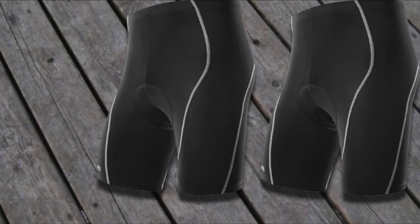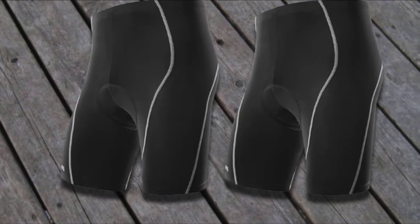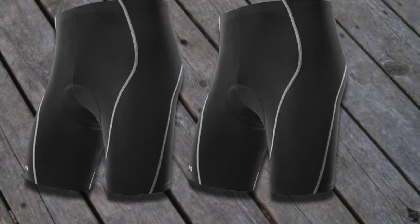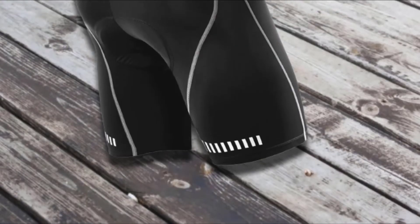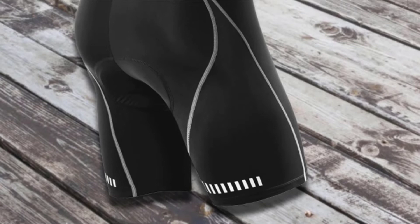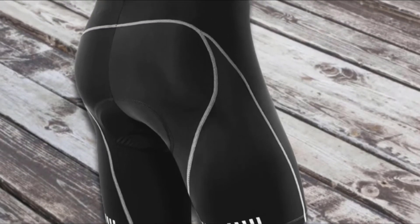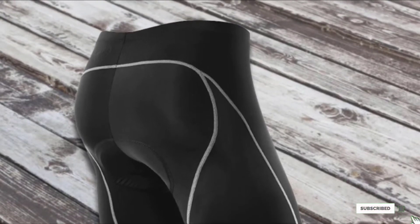The Nui shorts also feature non-slip silicone leg grippers that prevent the shorts from moving up the legs during a ride. In addition, the gel pad functions to absorb shock from riding, which greatly minimizes the incidence of sores. Also included are two reflective parts on either side of the shorts, which ensures visibility at night. For those who also enjoy practicing yoga, we have prepared our selection of the best yoga shorts, so be sure to check them out.